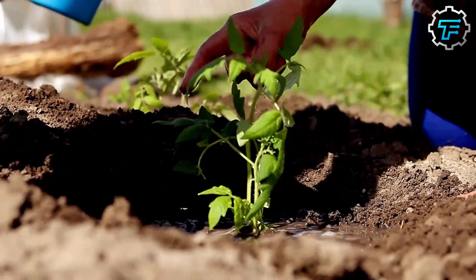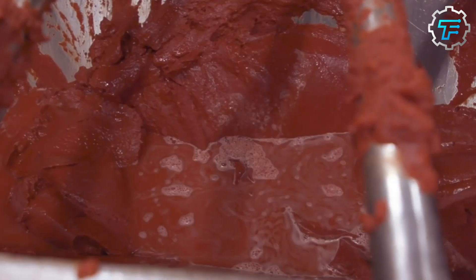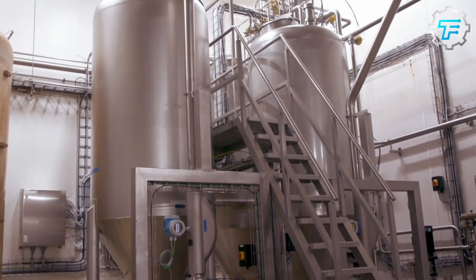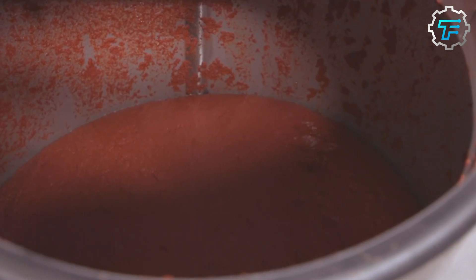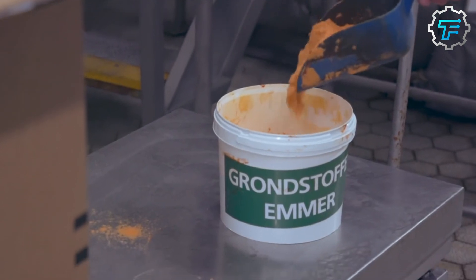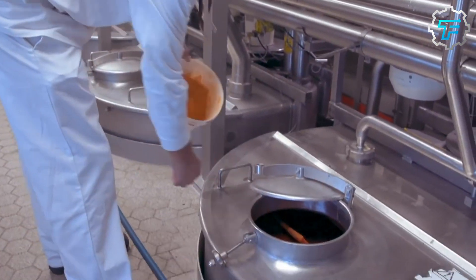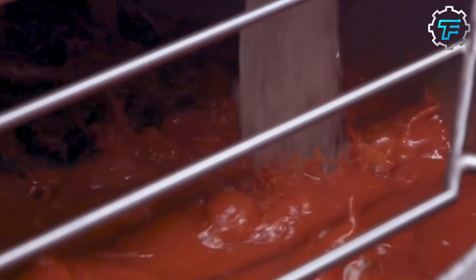After the tomatoes are harvested, they are washed and cut into small pieces. The tomato pieces are then cooked down to a thick paste, which is mixed with vinegar, sugar, salt, and the secret blend of spices that gives Heinz ketchup its unique flavor. The mixture is then filtered to remove any seeds or skin, and it's cooked again to reduce the moisture content. This helps to thicken the ketchup and gives it the desired consistency.